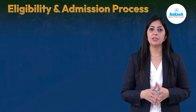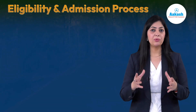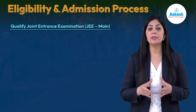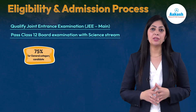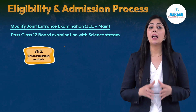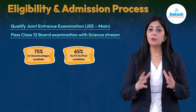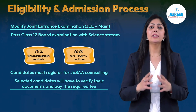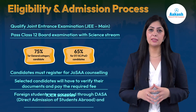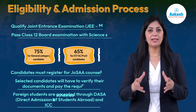Coming to eligibility and admission process — the eligibility requirements at all NITs are the same. Candidates seeking admission to the BTech program need to qualify JEE Main and pass Class 12 board examination with Science, with 75% for General category students and 65% for SC/ST or physically handicapped students. Students need to register for JOSAA counseling with their JEE Main score. Once selected, you must verify your documents and pay the required fees. For foreign students, selection is through DASA (Direct Admission of Students Abroad) and ICCR schemes.